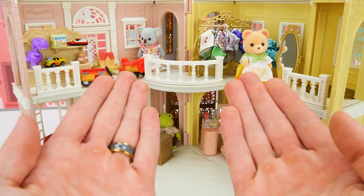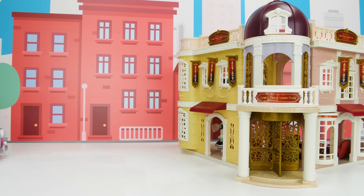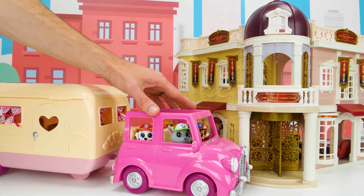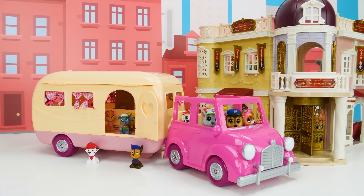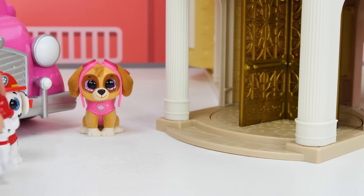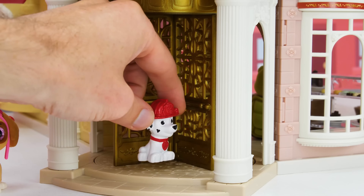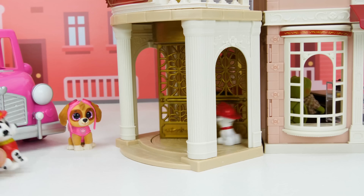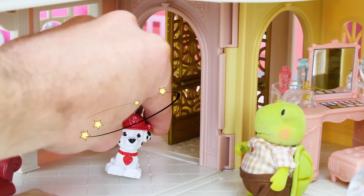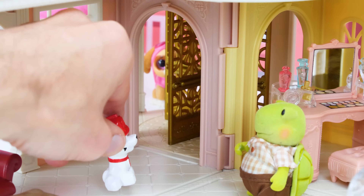And now our mall is ready for some customers — and just in time too, because here comes the Paw Patrol! Look pups, we're here! Come on pups, time to go inside! I can't wait to go shopping! How does this door work? Like this? Whoa! Take it easy there Marshall! Whoa! Come on guys, it's amazing in here! You heard Marshall, let's go!